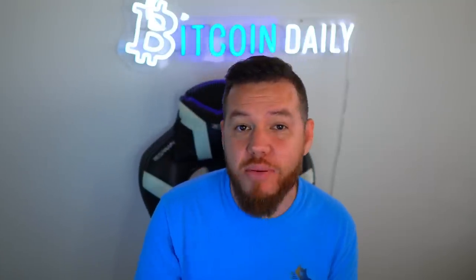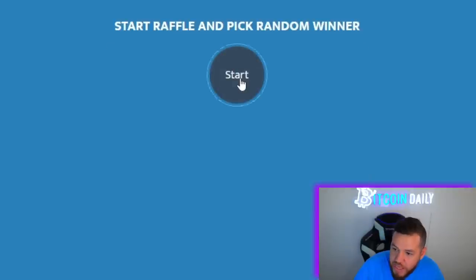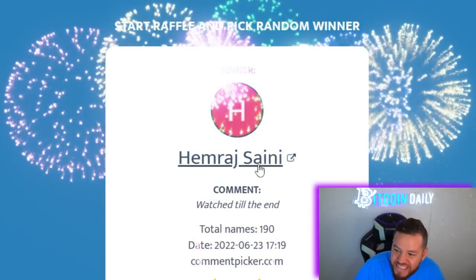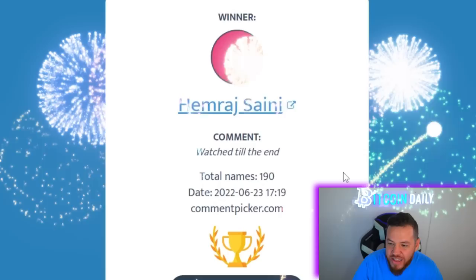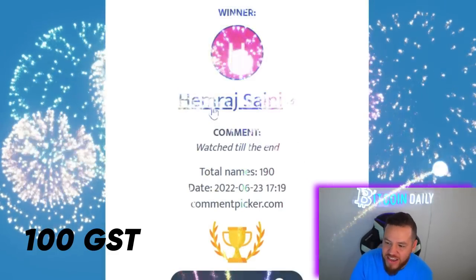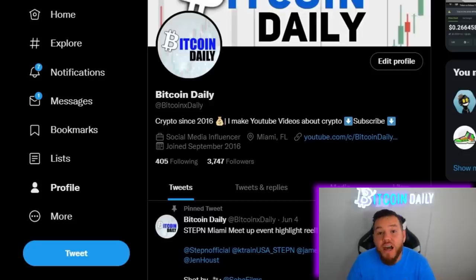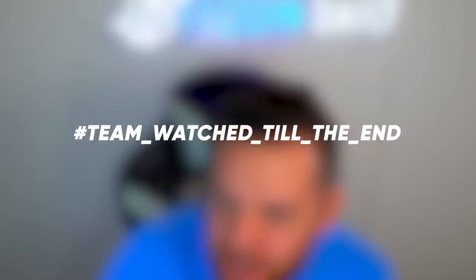Without further ado, let's see who is the lucky winner of the 100 GST from last week's StepN AMA video. And the winner is Hemraj Samey — I'm probably butchering the name, but congratulations! You are the winner of 100 GST. Please contact me on Twitter at bitcoinxdaily and let me know it's you so I can get your details to airdrop you the 100 GST.